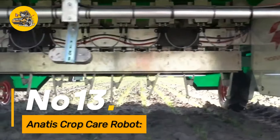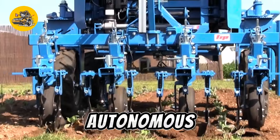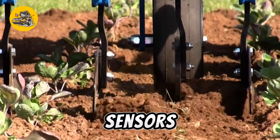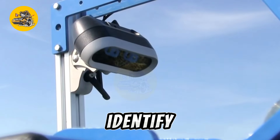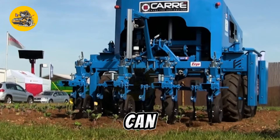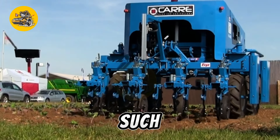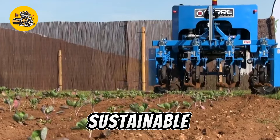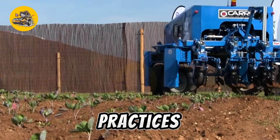Number thirteen: the Anatus Crop Care Robot is an autonomous agricultural robot designed for crop care activities. Equipped with cameras and sensors, it navigates fields to identify pests, diseases, and weeds. This robot can perform targeted interventions such as spraying pesticides or applying fertilizers, contributing to more sustainable and precise crop management practices.